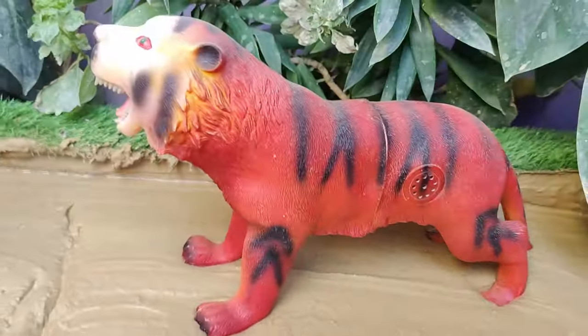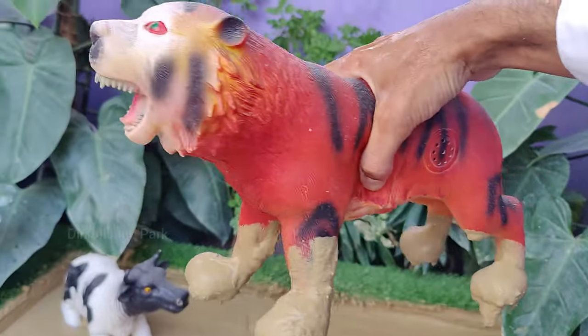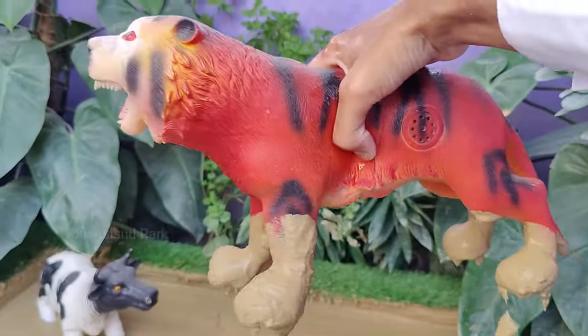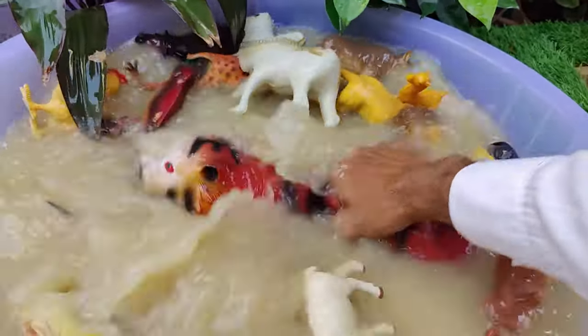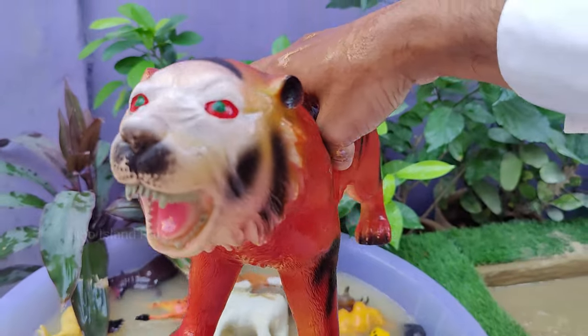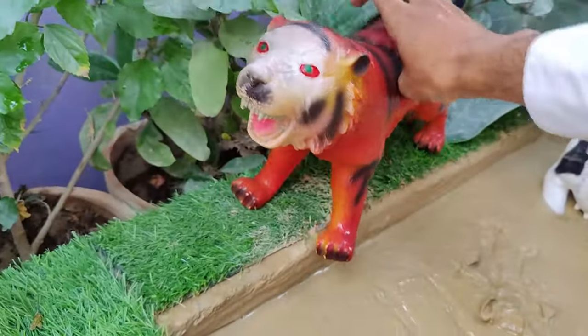A visual journey into the second-to-last animal: the tiger. Tigers are territorial animals and the size of their territory can vary based on factors like prey availability and habitat. They use scent markings to define and defend their territories. Unlike many other big cats, tigers are good swimmers and are known to enjoy being in the water.